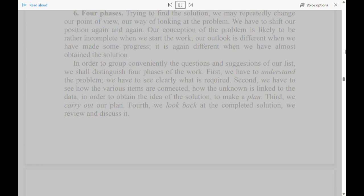Main Divisions, Main Questions. Section 6: Four Phases. Trying to find the solution, we may repeatedly change our point of view, our way of looking at the problem. We have to shift our position again and again. Our conception of the problem is likely to be rather incomplete when we start the work; our outlook is different when we have made some progress; it is again different when we have almost obtained the solution. In order to group conveniently the questions and suggestions of our list, we shall distinguish four phases of the work. First, we have to understand the problem — we have to see clearly what is required. Second, we have to see how the various items are connected, how the unknown is linked to the data, in order to obtain the idea of the solution, to make a plan. Third, we carry out our plan. Fourth, we look back at the completed solution, we review and discuss it.